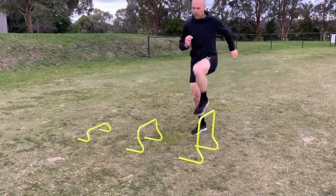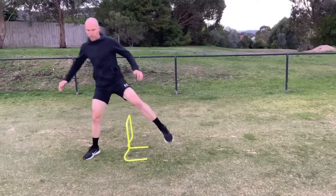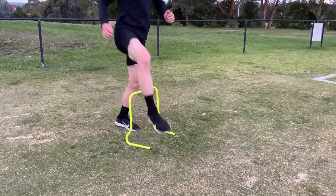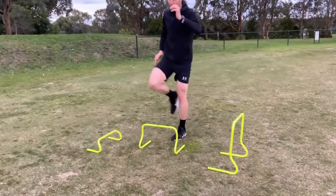The various sized hurdles can also be used for activation and mobility exercises such as step overs, closing and opening the gate, as well as strength exercises such as lunges with an added step over the hurdle.